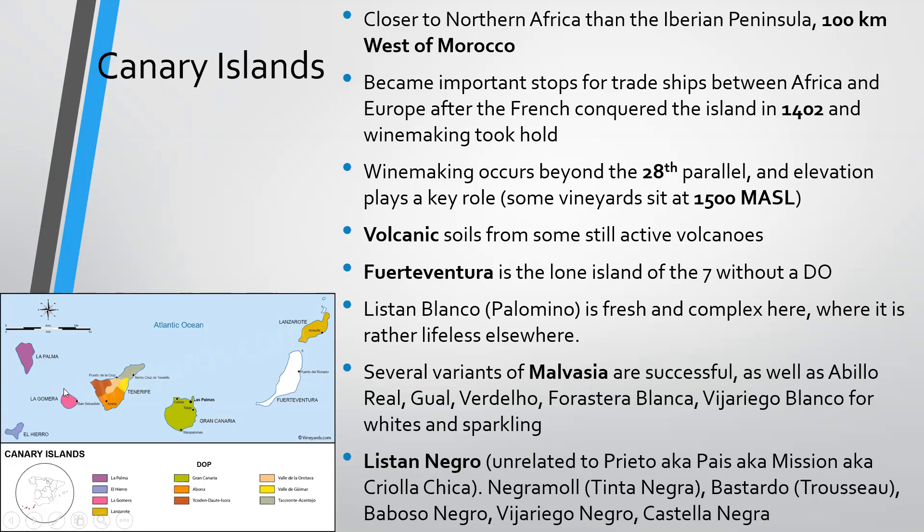Listán Blanco is fresh and complex here where it is actually rather lifeless elsewhere — this is the Palomino grape famous from sherry. You'll also find several variants of Malvasía, as well as Albillo Real, Gual (known as Gual in Madeira), Verdello, Forrastera Blanca, and Vijariego Blanco for whites and sparkling. For reds: Listán Negro, unrelated to Prieto — also known as País, Mission, or Criolla Chica — Negramoll (Tinta Negra), Bastardo (Trousseau), Baboso Negro, Vijariego Negro, and Castellana Negra.